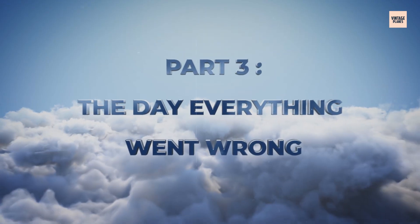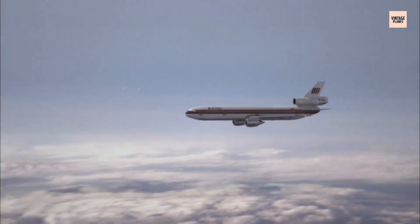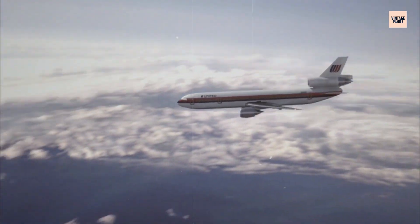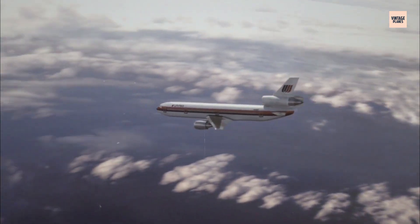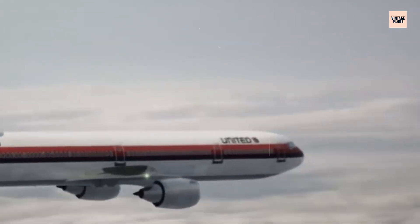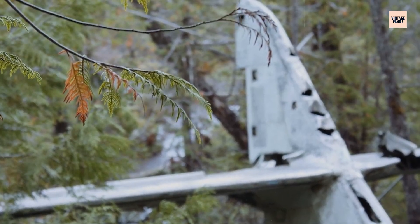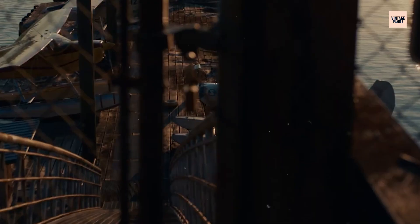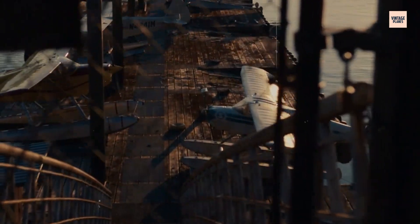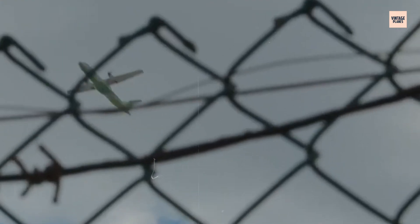On July 19, 1989, a fully-loaded DC-10 left Denver, completely unaware of what lay ahead. United Airlines Flight 232, a regularly scheduled passenger flight from Denver to Chicago, carried 296 souls who had no idea they were about to become part of aviation history. The flight began like thousands of others.